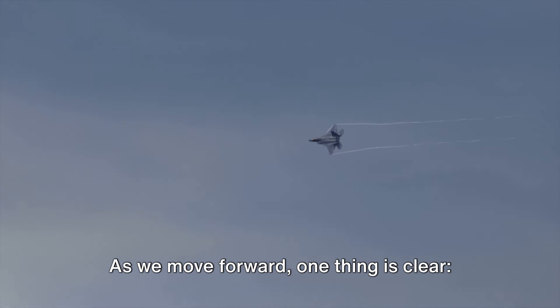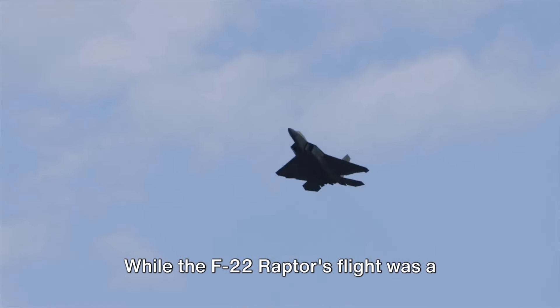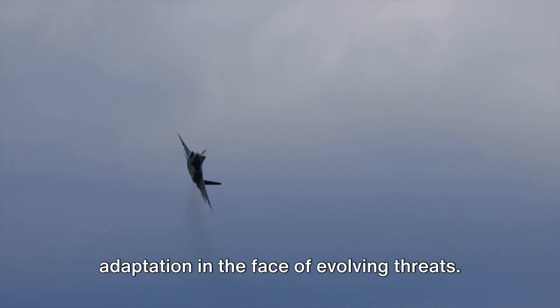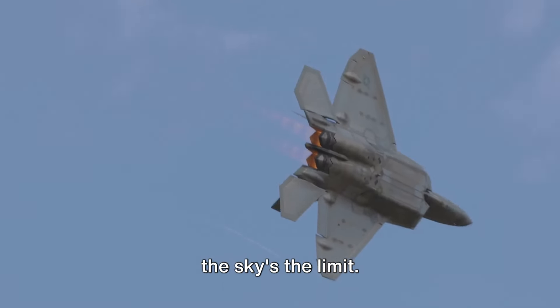As we move forward, one thing is clear: stealth technology is here to stay, and it's reshaping the way wars are fought. While the F-22 Raptor's flight was a demonstration of power, it also underlined the importance of constant innovation and adaptation in the face of evolving threats. The future of warfare is stealthy, and the sky's the limit.